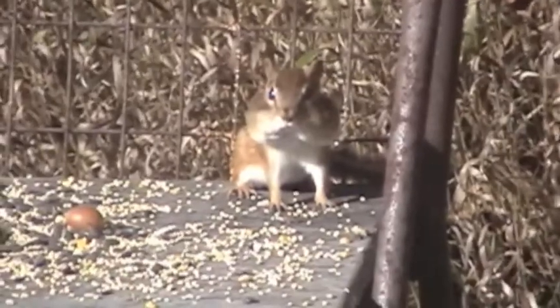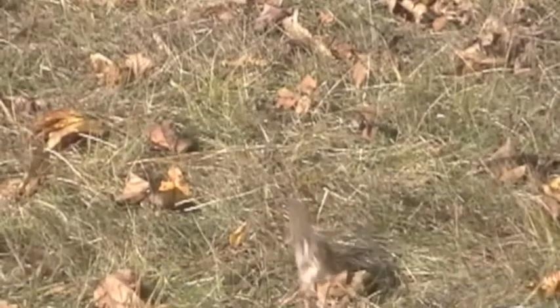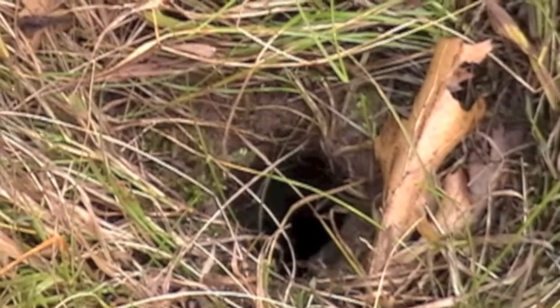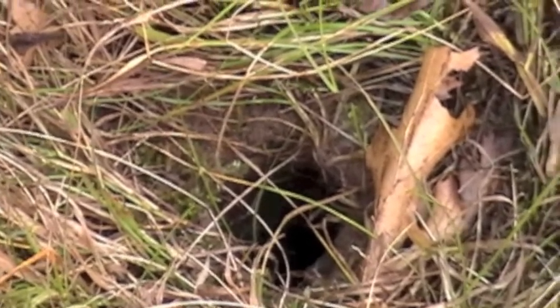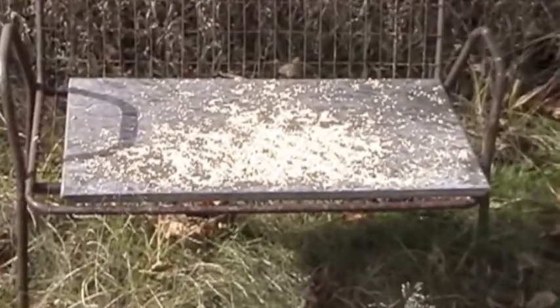Jays, chipmunks, and other animals store acorns for the winter. Some of these invariably get lost and become new oak saplings. Within a few hours, all the acorns are gone.